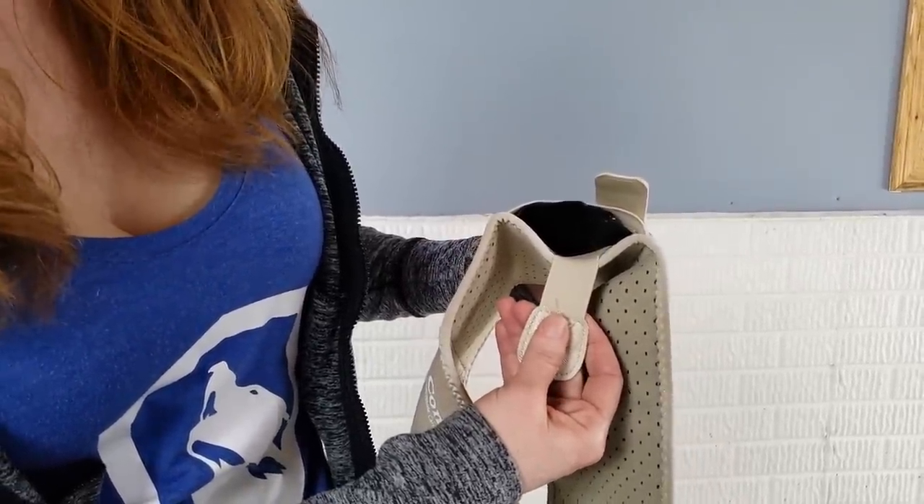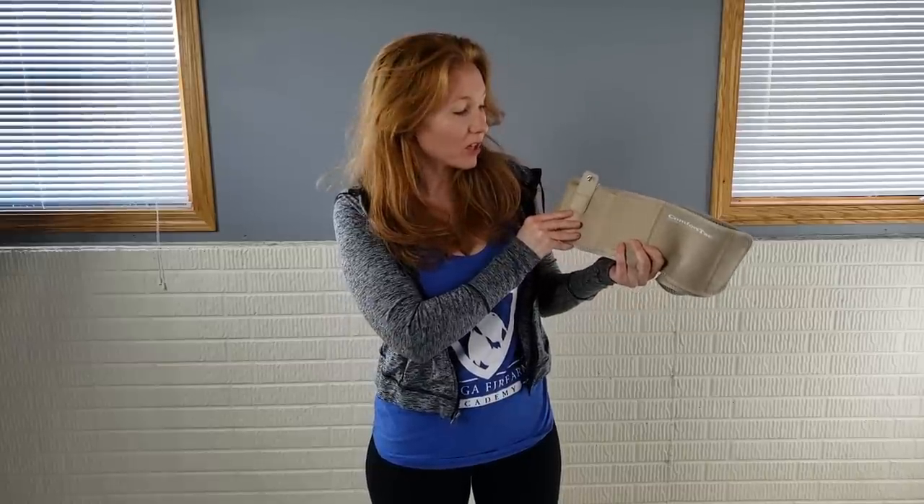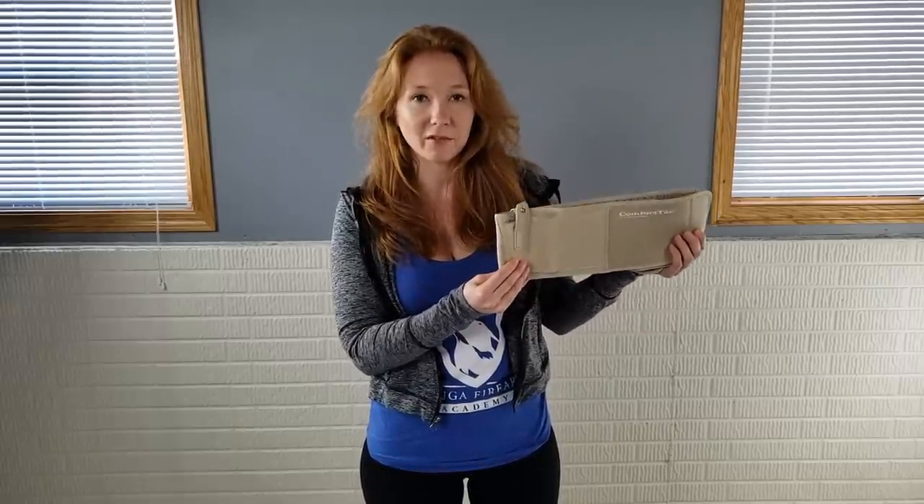The other suggestion I would make is that there would be an option of having a cant. I prefer a cant because I feel like it helps hide it with the curve of your body — the way my body's shaped, it helps a little bit more with concealment. Some people prefer zero cant, so it's a preference thing, but just another option I would add.